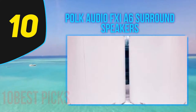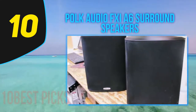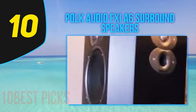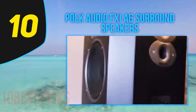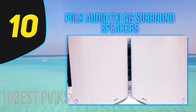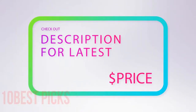The Polk Audio FXiA 6 speakers are equipped with a 6.5-inch dynamic balance driver with a polymer and mineral composite cone woofer. They feature neodymium acoustic drivers with low viscosity ferrofluid cooling and a heat sink at the back of the magnet for better sound efficiency. Each speaker is also equipped with a 1-inch silk polymer composite dome tweeter for crisp highs and dialogue performance.